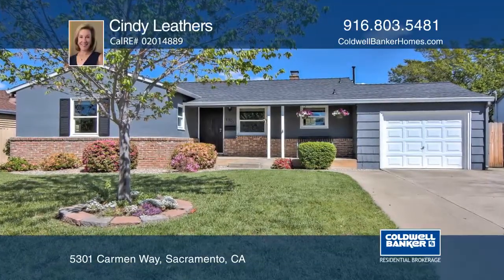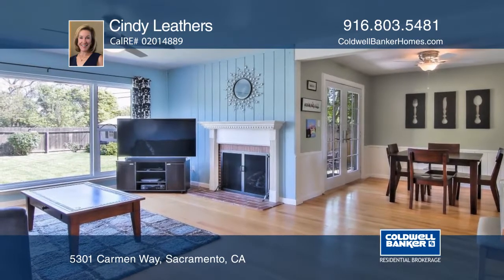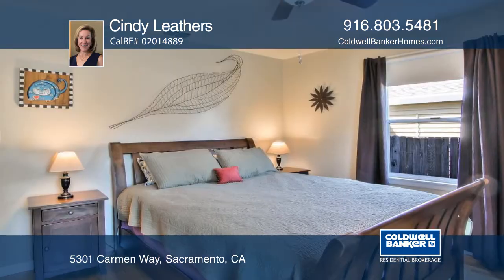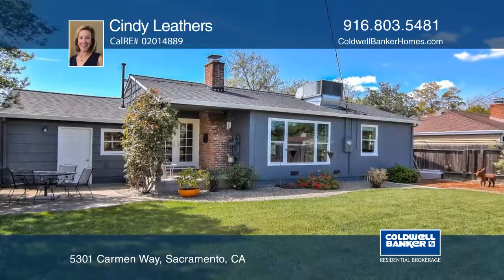This bright Hollywood Park home has three bedrooms and one bath. Enjoy the cheery vintage light blue tile in the kitchen along with pink and black tile in the bathroom. Additional features include a fireplace, hardwood floors and newer exterior paint.